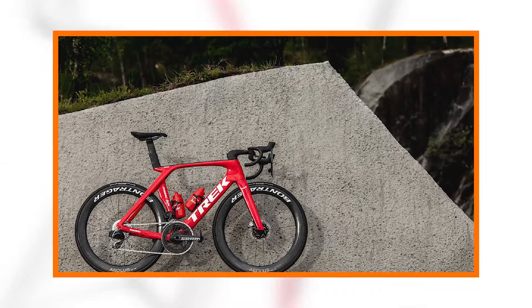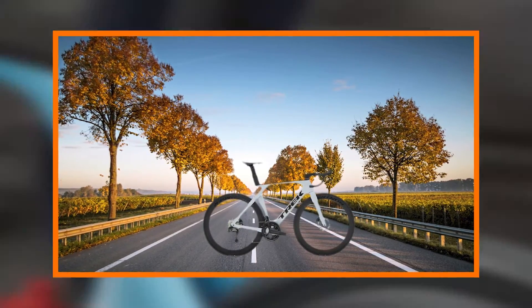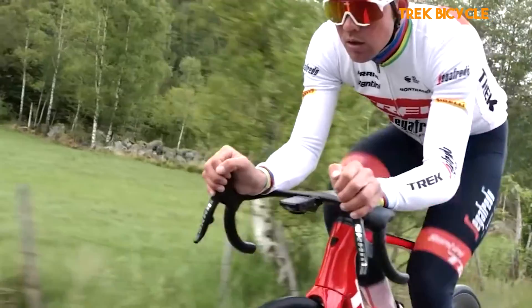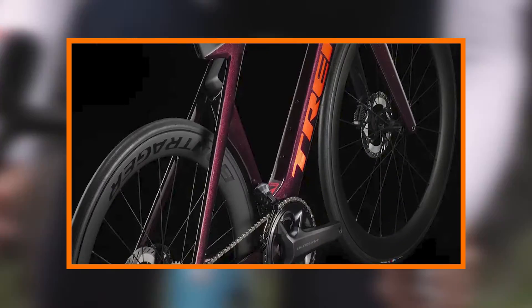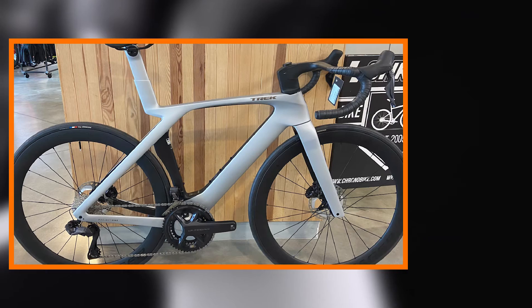Stunning Aesthetics. Beyond its technological marvels, the Madone SL7 Gen 7 is a visual masterpiece. The sleek lines, carefully chosen color schemes, and attention to detail make it a head-turner on the road. The internal cable routing not only contributes to the bike's aerodynamics but also adds to its clean and sophisticated aesthetic. The Madone SL7 Gen 7 isn't just a high-performance machine — it's a work of art that reflects the passion and craftsmanship of its creators.